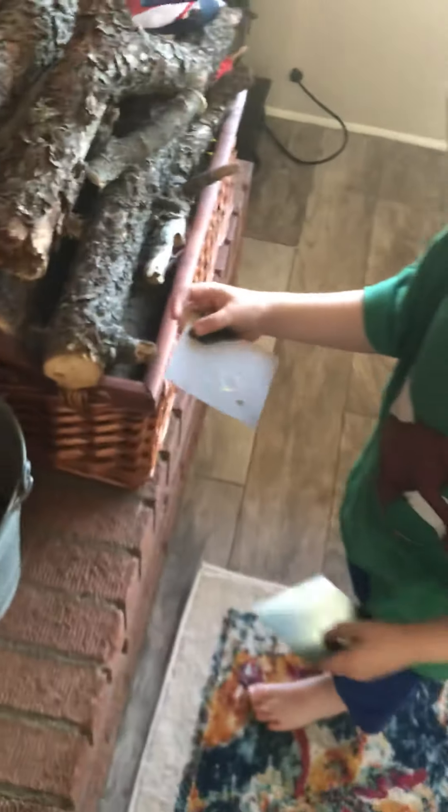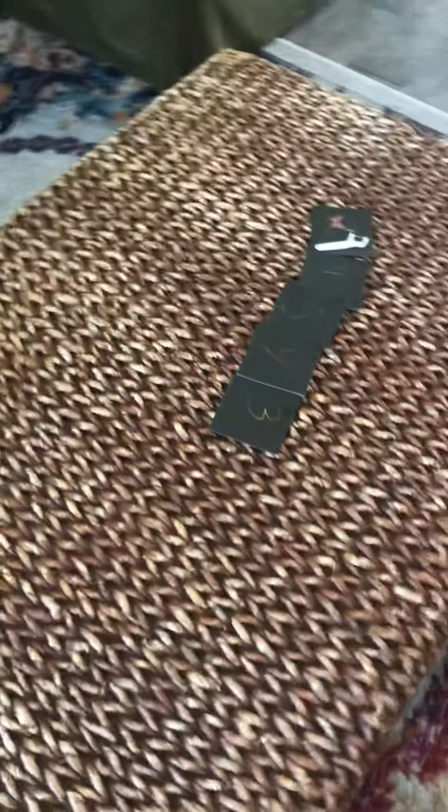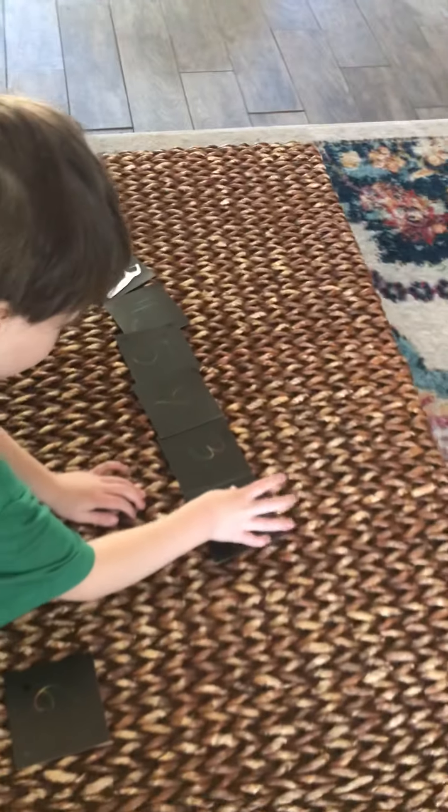There's one in the bucket. What number is it? Seven. Six. Yes. Mommy, I got three stars. Three stars? Yeah. Nice work, babe.